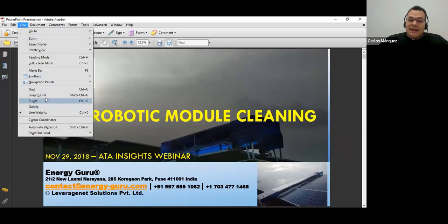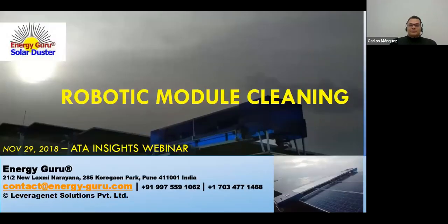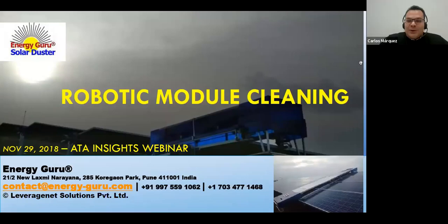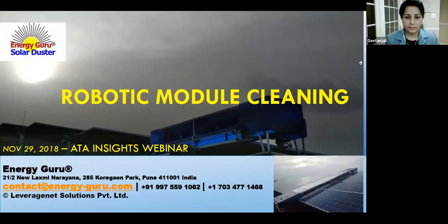Carlos encourages the audience to stay to ask questions live. Gitanjali unmutes and thanks Carlos and Zafir, noting that Zafir's presentation covered much of her material, so she will move slightly faster. She introduces herself as CEO and co-founder of Energy Guru.